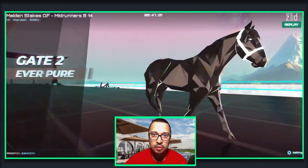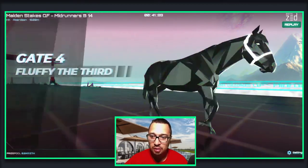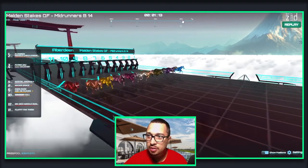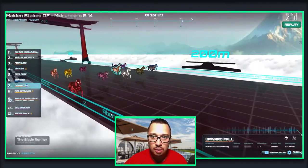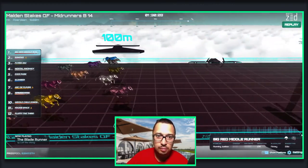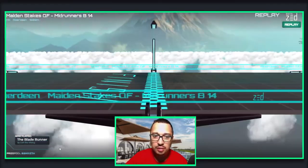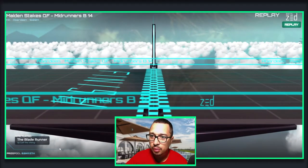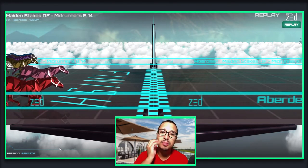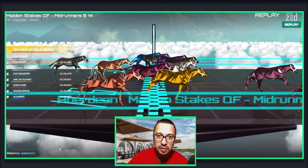Here come the horses for the quarterfinal mid-runner, and Upward Fall is going to take a fall. Fast forwarding to the last 250 meters — Upward Fall is sitting in 9th and will finish 11th. It doesn't do so well, but now I know where it sits and I'm going to be placing it in my mid-runner wallet at 1,800 meters. Congratulations to the other horses — hopefully you won the tournament in the mid-runner.